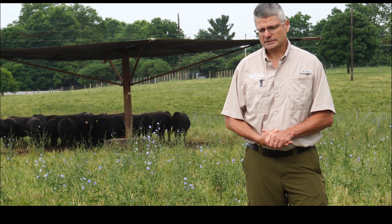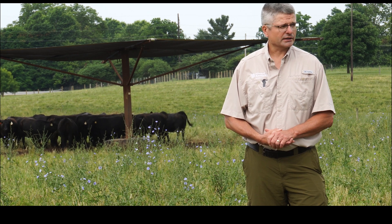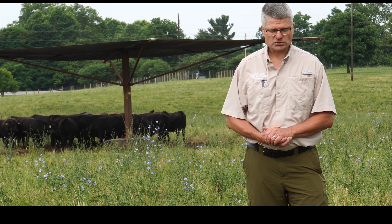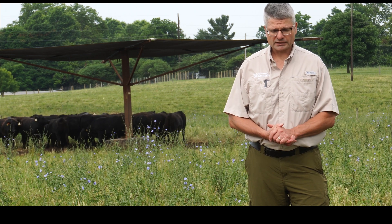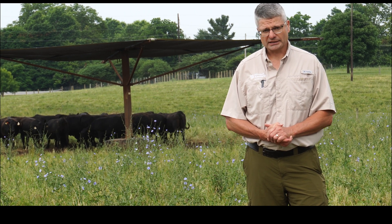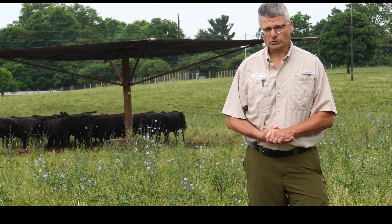The other thing to think about is the ability to use natural shade such as trees. A lot of times the cattle will go just to the edge of the forest or edge of the woods, because remember they're prey animals and they want to ensure that they can see a wide area to look for predators.